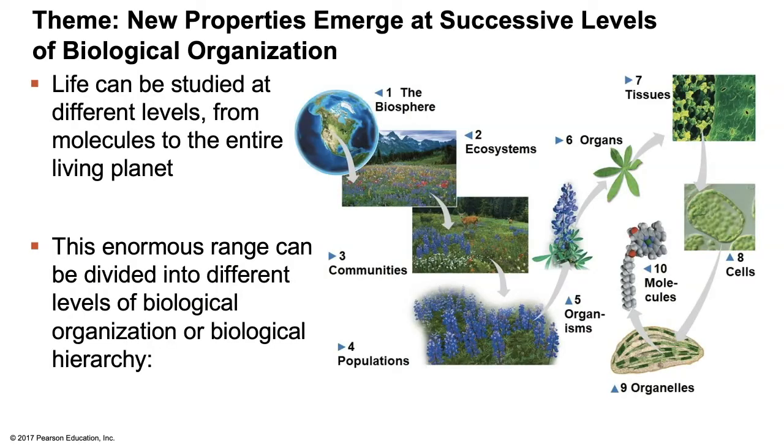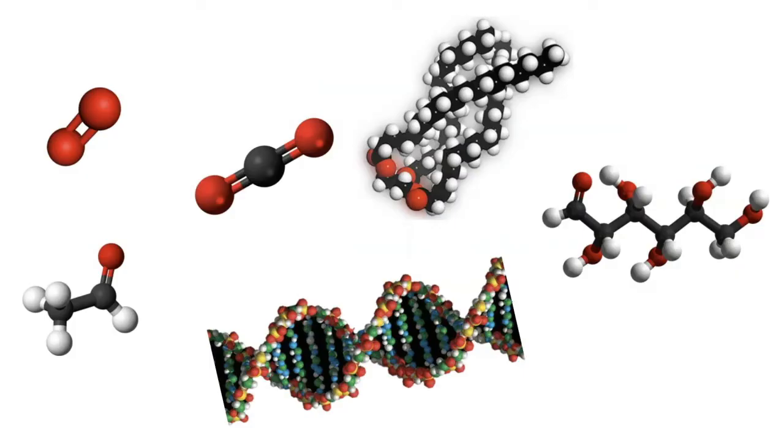Let's return to our levels of organization, keeping in mind the idea of emergent properties as we move from the microscopic to the macroscopic. We start with molecules — groups of elements specifically arranged into unique units. Examples include oxygen, carbon dioxide, triglycerides, DNA, RNA, glucose, and acetone. When molecules are organized in a specific way, we form organelles — specialized compartments within a cell. These include mitochondria, chloroplasts, the nucleus, the endoplasmic reticulum, and the Golgi apparatus. We'll learn all organelles and their functions in chapter 6.